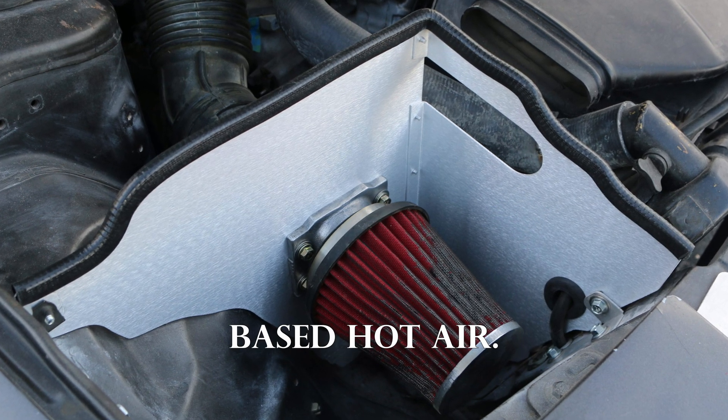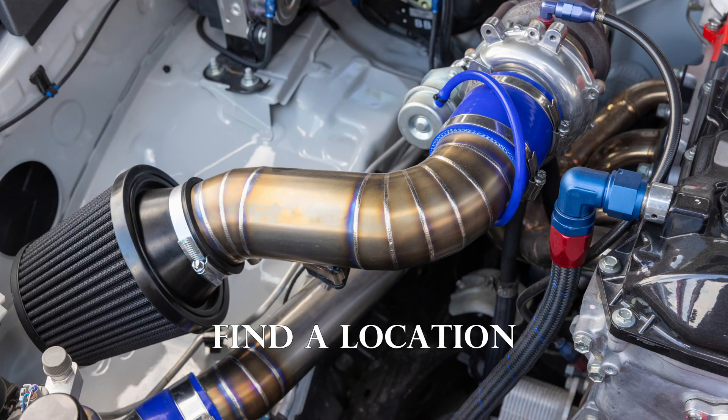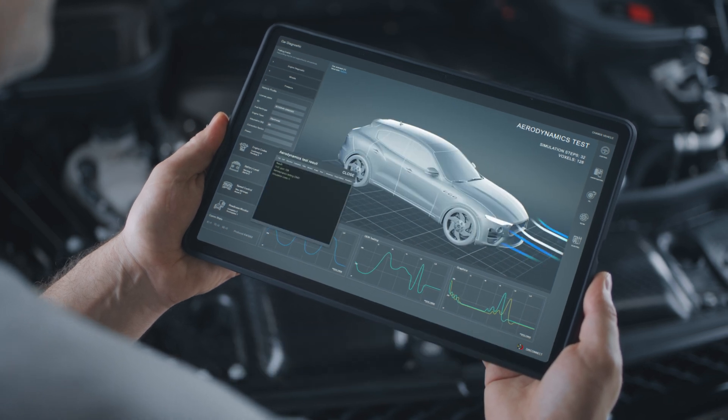Heat shields are designed to isolate the intake from the engine bay's hot air. But that's not all — with some pipe and a little know-how, you can become an airbender. Find a location at the front of your car that you think is best for airflow. Note: this is for educational purposes only, and Rockers Drive Club is not responsible or liable if you drive into a puddle.